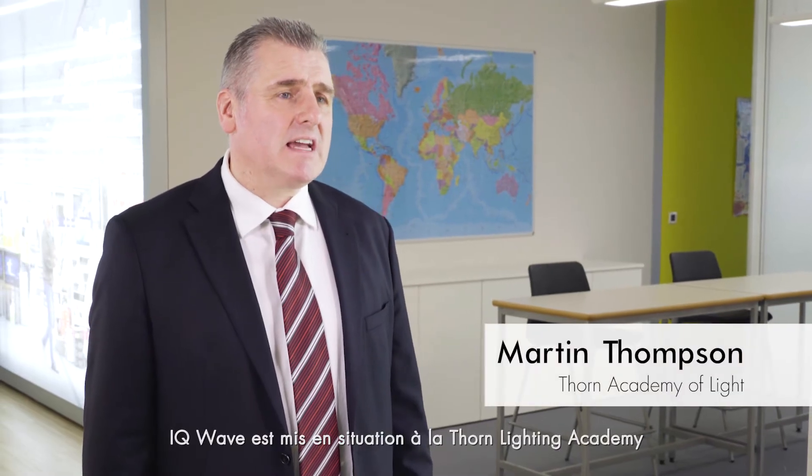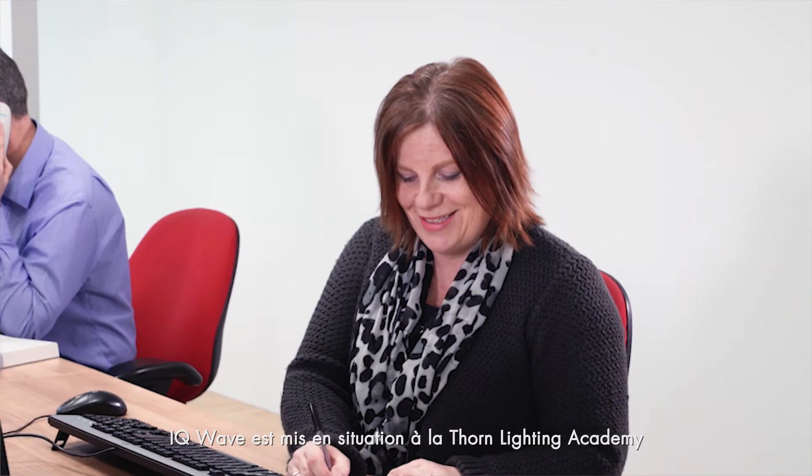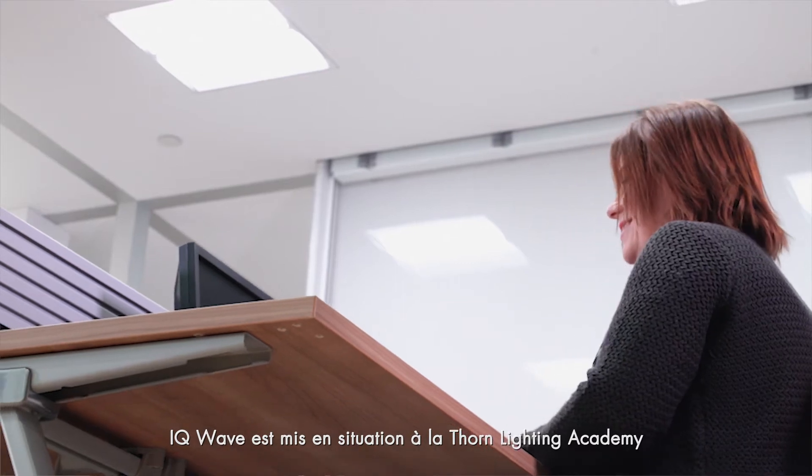IQ Wave has been a success from the very start. Every day in the academy I have excited customers coming along to see the pure comfort of light distribution produced from this very exciting luminaire from the Thorn brand.